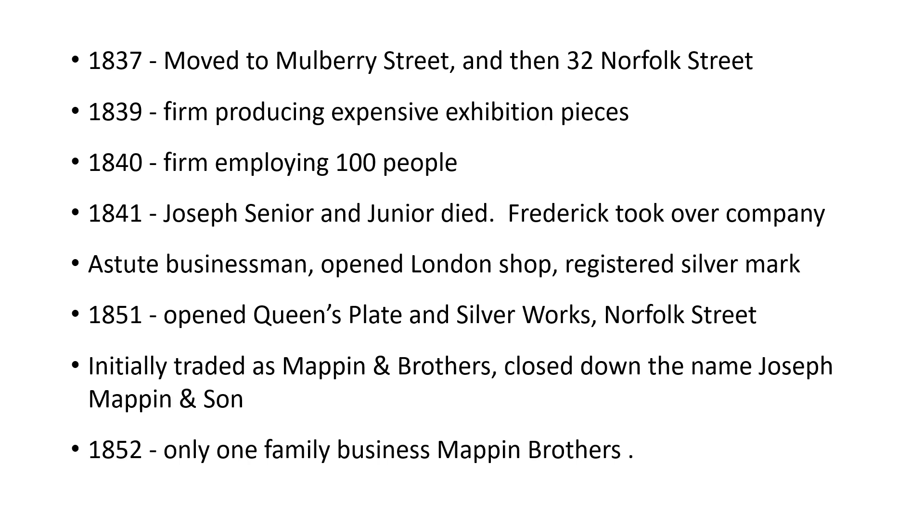In 1851 they opened a substantial works — the Queen's Plate and Silver Works in Norfolk Street — and initially traded as Mappin and Brothers, getting rid of the name Joseph Mappin. So by 1852 we had one family business: Mappin Brothers.